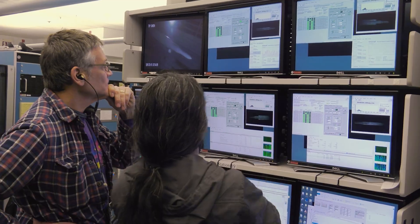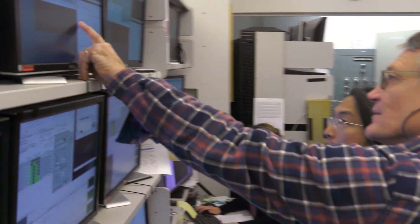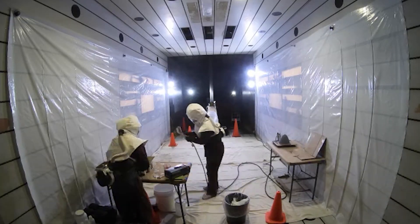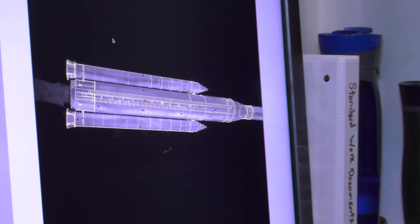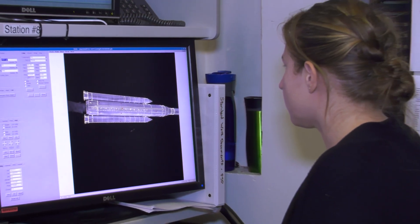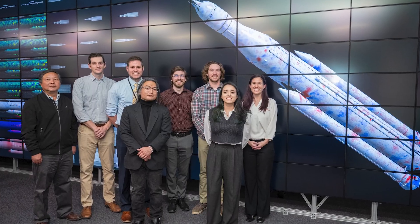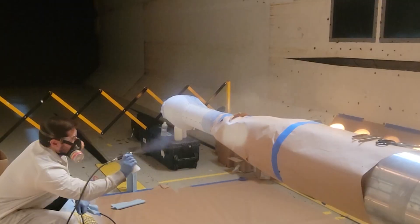The Aerosciences Evaluation and Test Capabilities portfolio invested in the Unsteady Pressure Sensitive Paint Challenge starting in 2019. And for over six years, the hard work and dedication of Dr. Nettie Ruseboom, Dr. Laura Lash, and their team have led to a very successful investment.